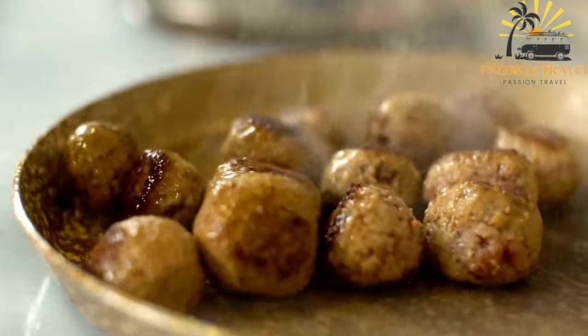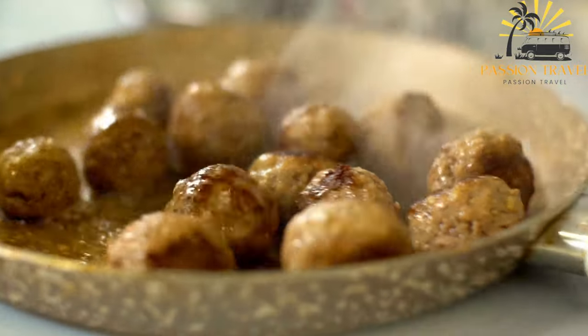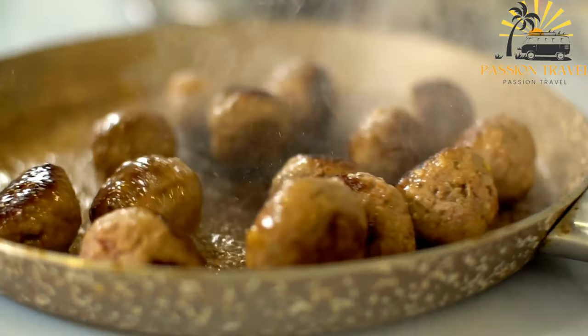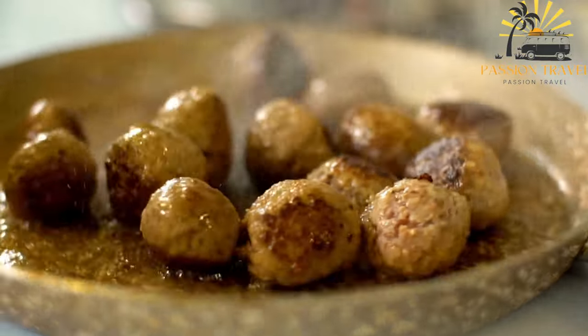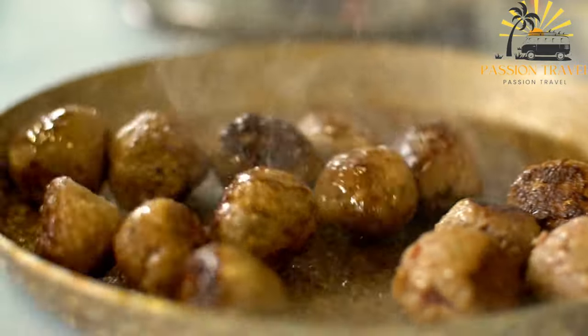Koft consists of seasoned meatballs made from ground meat, usually a combination of beef and lamb. The meat is mixed with onions, garlic, herbs such as parsley, and various spices to enhance the flavor. The mixture is then shaped into small balls and either grilled or fried until cooked through.